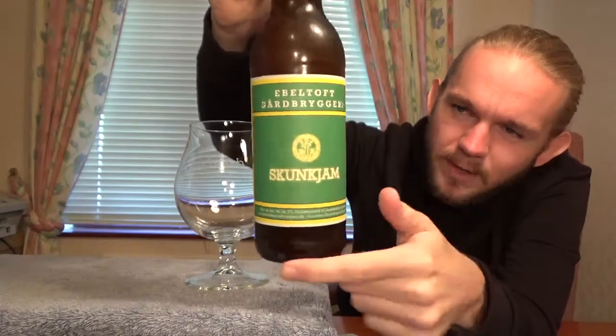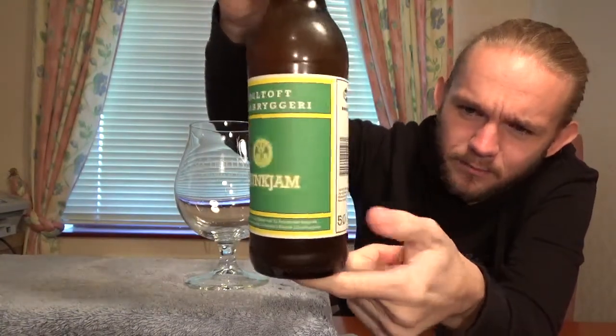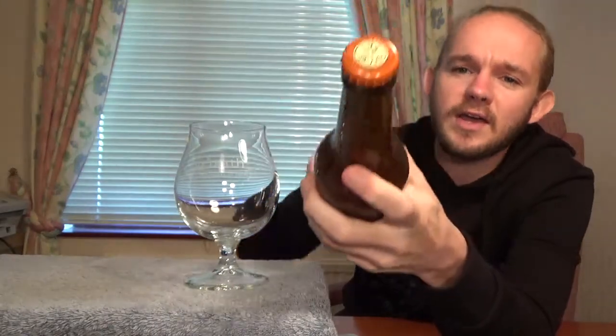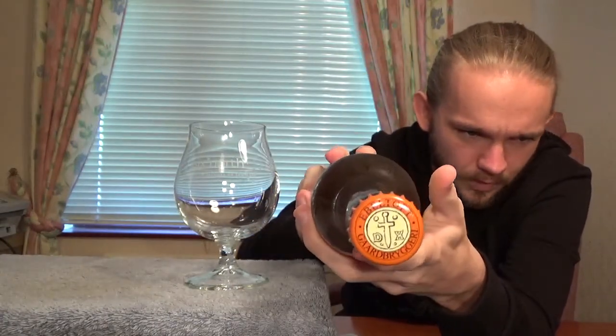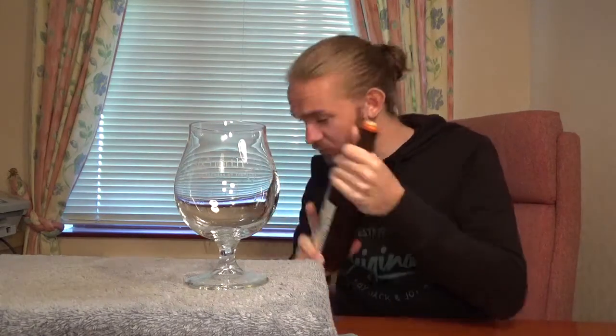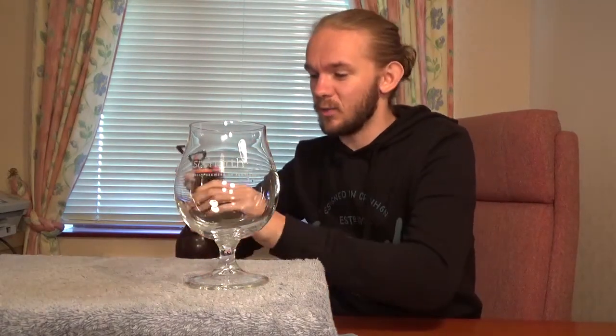This one is a half-litre bottle, 50 centilitres. There is the Ebeltoft Gård Brewery bottle cap on this one — I do have one already but I'll probably keep this one too. You can like this brewery on Facebook, Twitter and all of that of course. But without further ado, let's get this beer out and get on with the tasting. Really looking forward to this.